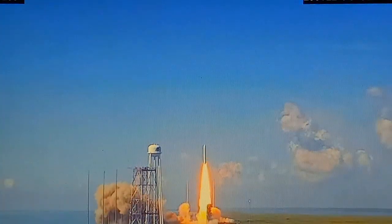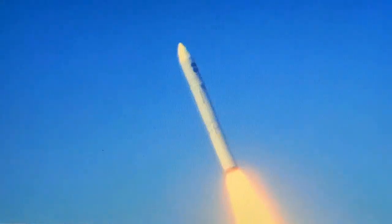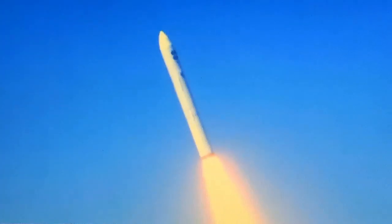Liftoff of the Northrop Grumman Minotaur rocket carrying four L129 spacecraft to orbit for the National Reconnaissance Office, marking 20 years of Minotaur launches and 14 years of partnership with Wallops Flight Facility and the Mid-Atlantic Regional Spaceport. Vehicle attitude and fly-path nominal. Pitchover complete.